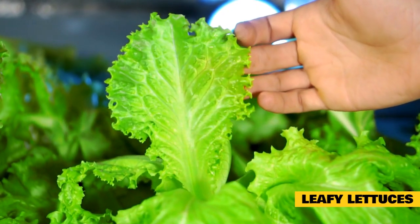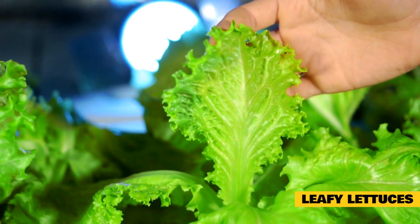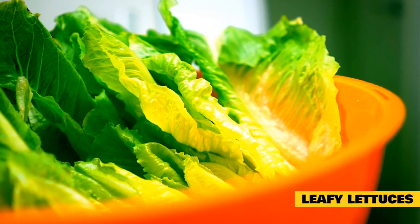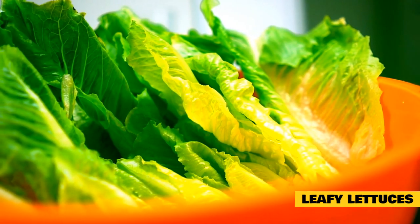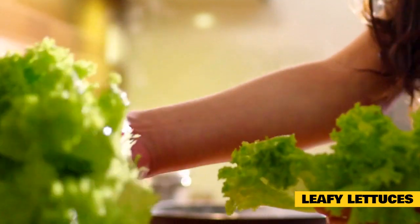Leafy lettuces, including red, green, escarole, romaine, and more, are a staple for your rabbit's daily vegetables. I always include a lettuce leaf or two with my rabbit's greens. They aren't usually a favorite of rabbits, but most rabbits will have no complaints over eating the lettuce once they've finished with the tastier herbs. In general, leafy lettuces are well-rounded with a healthy balance of vitamins and nutrients to add to a rabbit's diet.